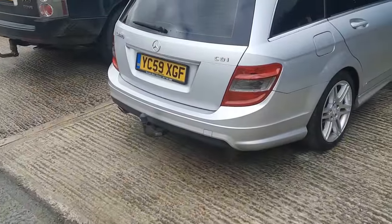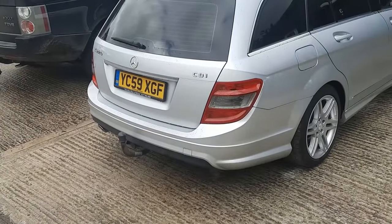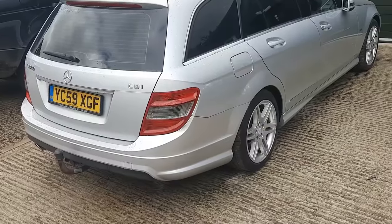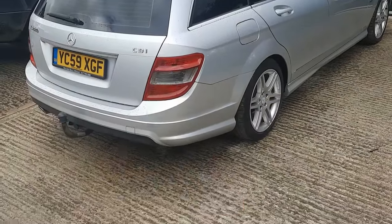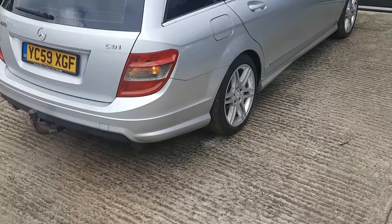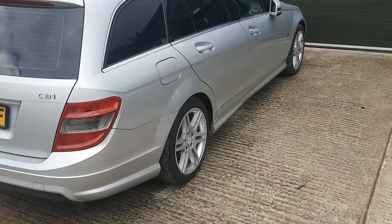Two keys, 59 plate - don't know if that's 2010 or 2009, we'll have a look in a minute. That key doesn't seem to have any power in it, but this one does. So we need a battery for one of the keys.